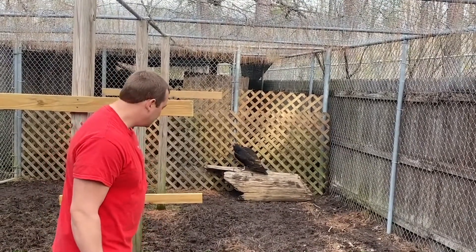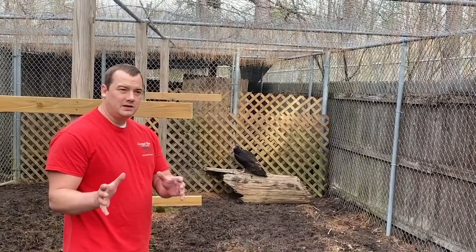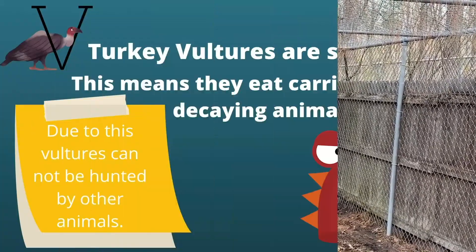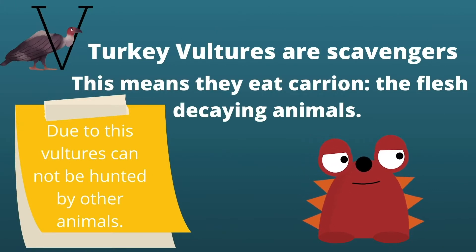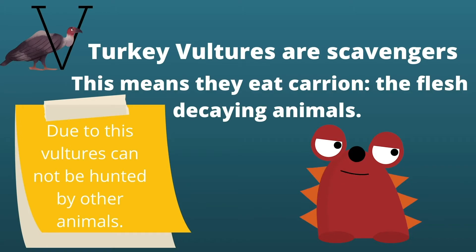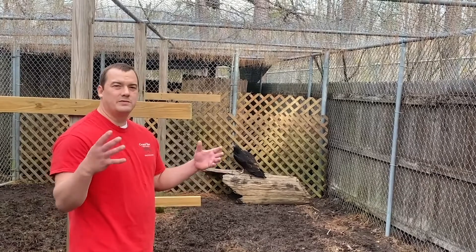We're going to talk about him and all the things that make him really unique. Of course, he's a scavenger — this means they eat carrion, which is the flesh of decaying animals. Due to this, turkey vultures cannot be hunted by other animals. He's native to North America, and we find him right here in Southeast Georgia as well.